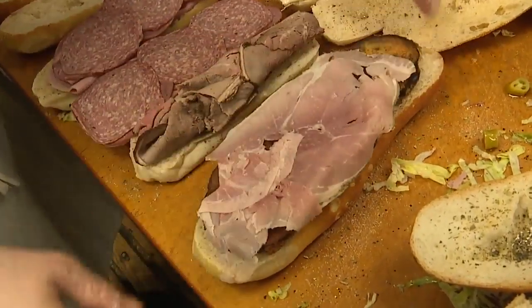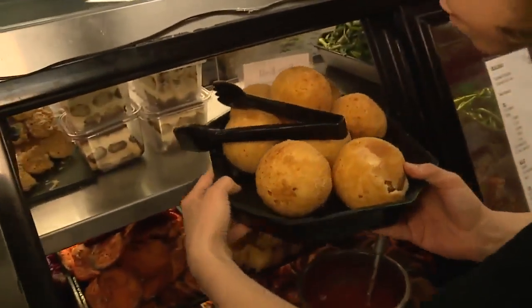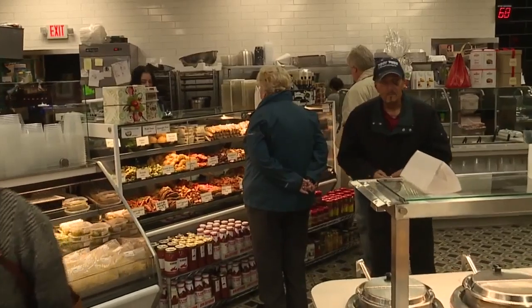We do a fantastic Friday plant sandwich. The Ventimiglia name and Italian food have gone together in Metro Detroit for almost 80 years — generations serving generations. And their Sterling Heights store has been a fixture in the community since 1981.